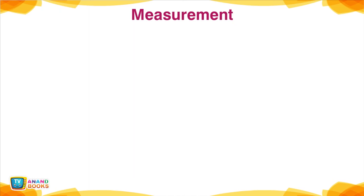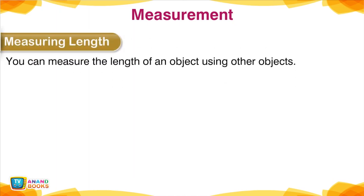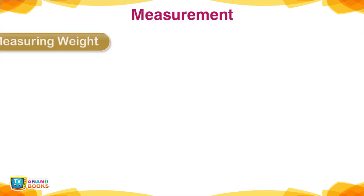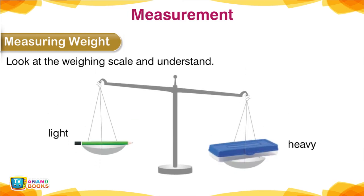Measurement — Measuring Length. You can measure the length of an object using other objects. Look at the picture — how long are these objects in terms of safety pins? It is 3 safety pins long. Measuring Weight: look at the weighing scale and understand light and heavy.